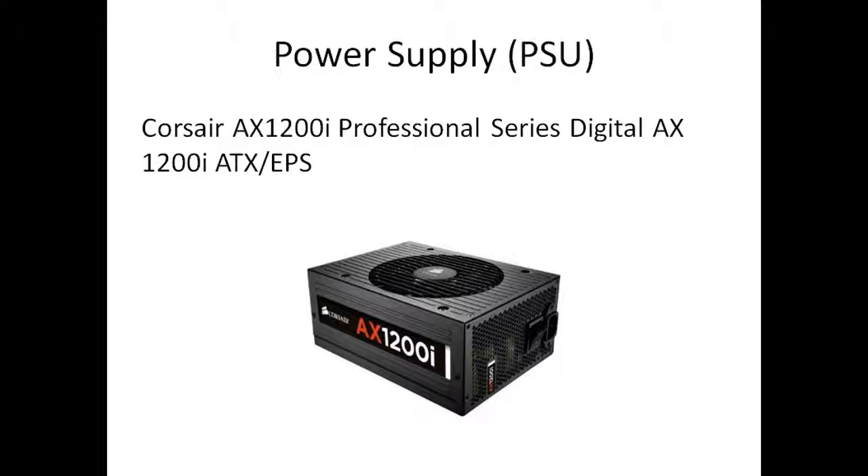Last but not least, we have a power supply — the Corsair ATX 1200i Professional Series Digital ATX PSU. It is a 1,200-watt power supply. This is about £120. This is a substantial amount of power for your computer — you'll never need to upgrade it again. You could probably run about two computers off this, it's just got that much power.